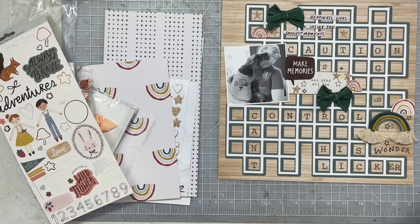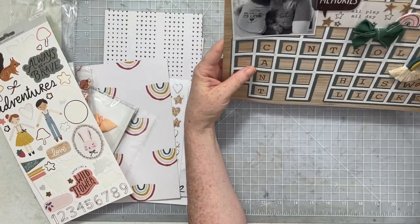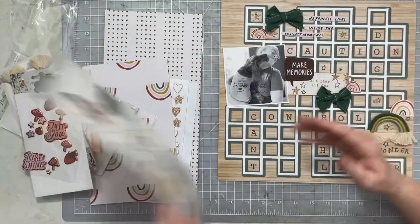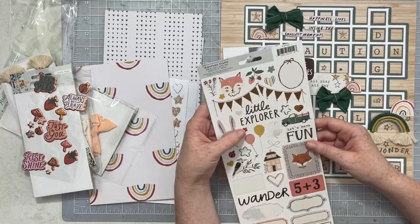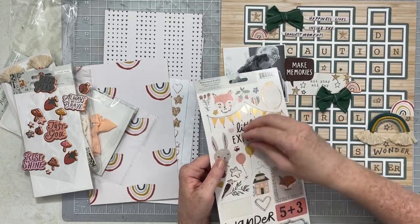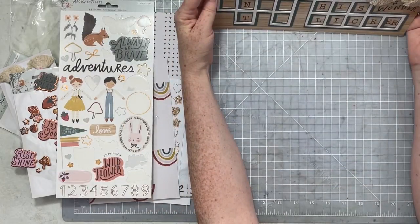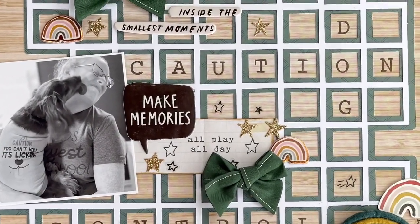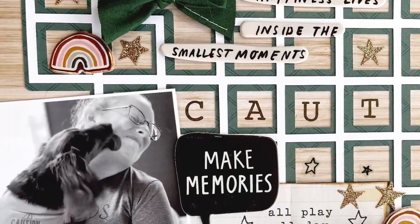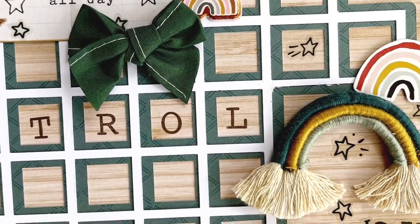I went ahead and trimmed off the edge — we have some elements playing on the edge of the page, which I love to do. I gave it a quick look to see if it needed anything else and decided that was good enough. Here are all of your close-ups. Be sure to head over and grab this crossword cut file — it's so unique and cool and could be used for anything really. Have a wonderful day and I'll see you all again soon, bye bye!